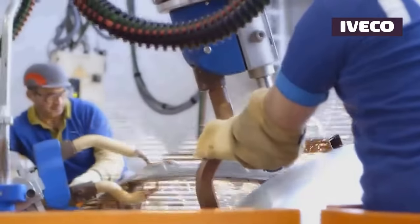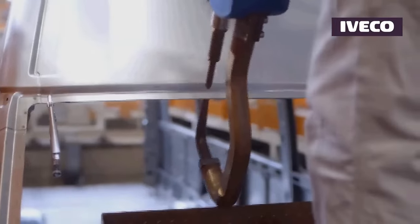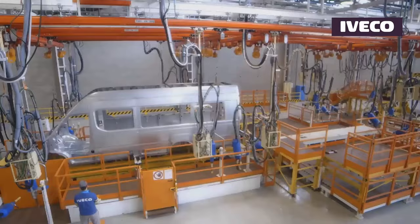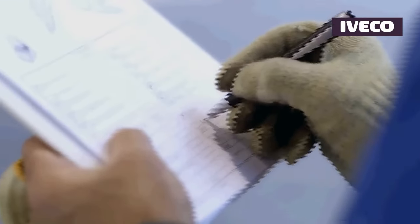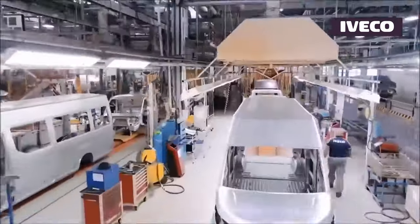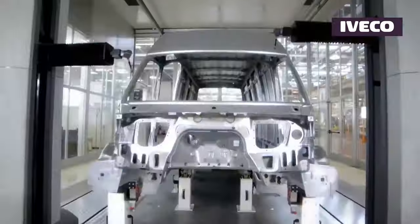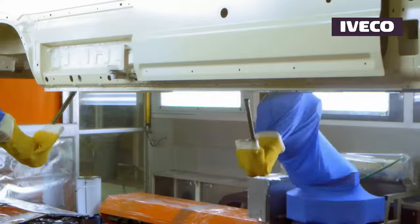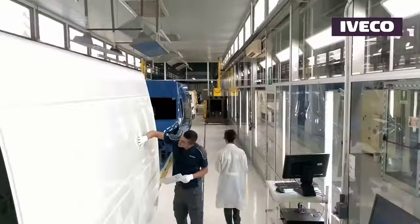Materials of exceptional quality are sourced to construct the chassis and body of the van. The assembly process commences with precision welding of the components, followed by the meticulous application of paint to ensure durability and corrosion resistance. Various essential components are then fitted, with stringent quality control measures governing each step to guarantee the highest standards of safety, performance, and durability.